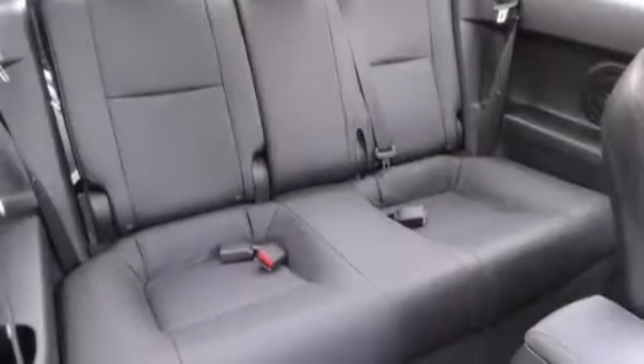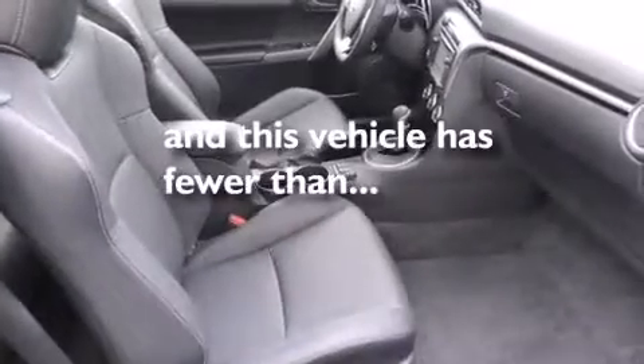Also included is a keyless entry system, a four-wheel independent suspension, and this vehicle has fewer than 5,000 miles on the odometer.